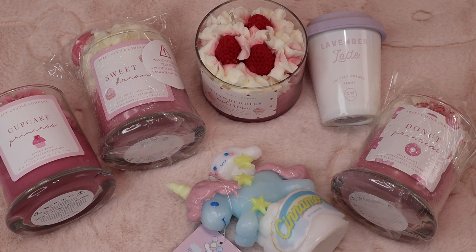Hi cuties! So I got some cute candles and I wanted to do a little haul. Some of these are from different places and I'll talk about them when I get to them. So let's go ahead and get started.